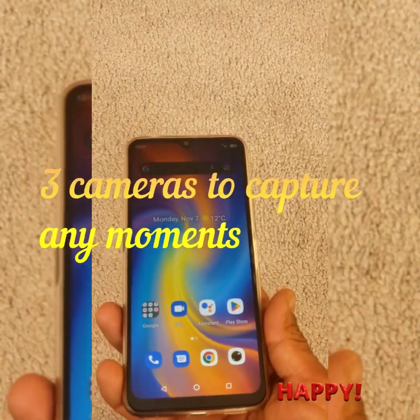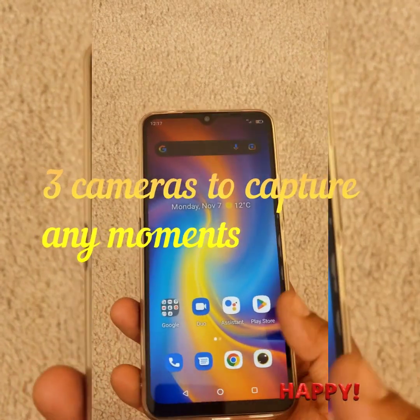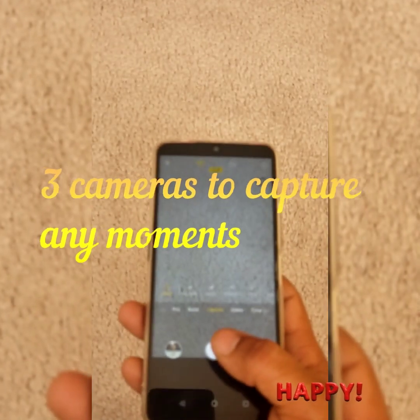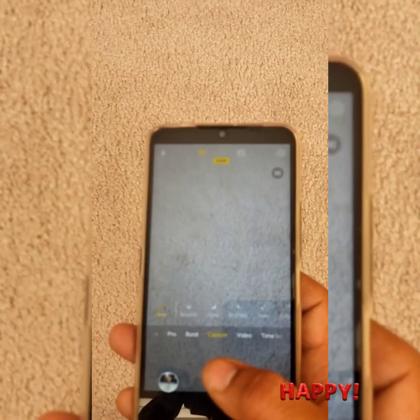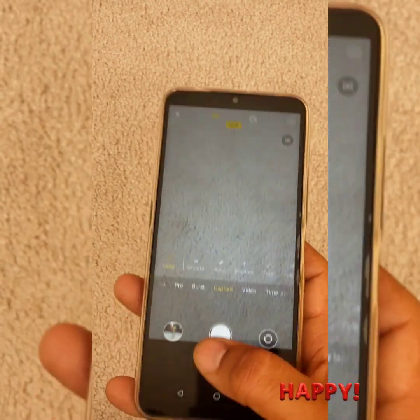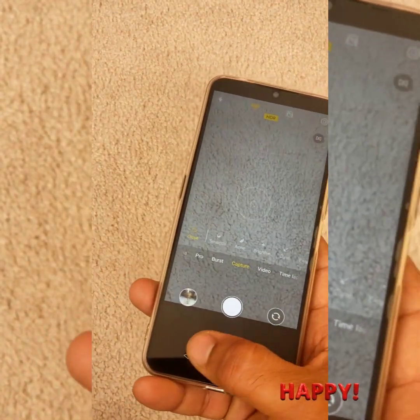Altogether, I found this phone has a great battery, great performance, and great camera. Altogether it is one of the good phones which I liked, with a lot of features.